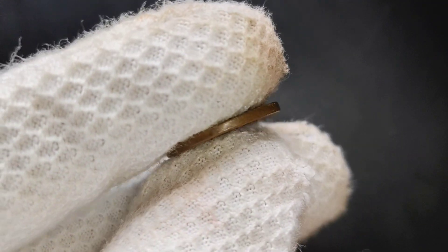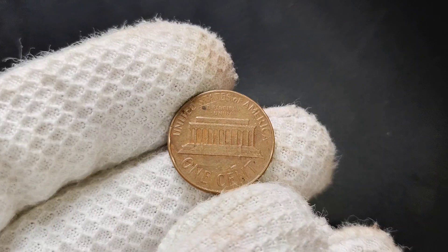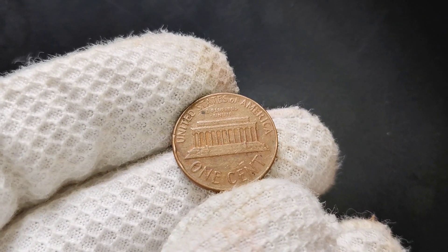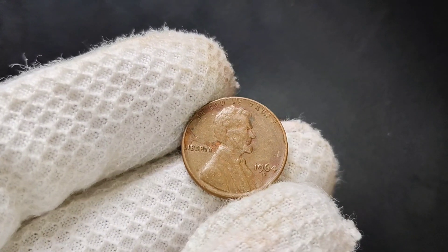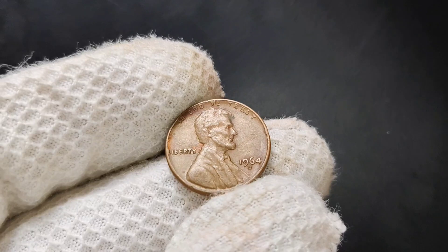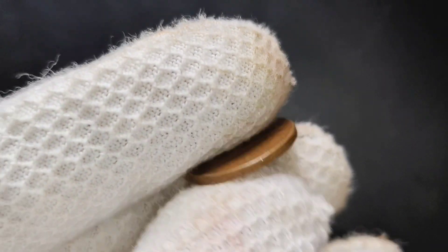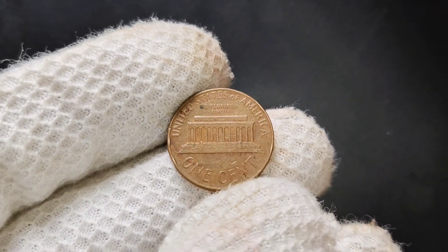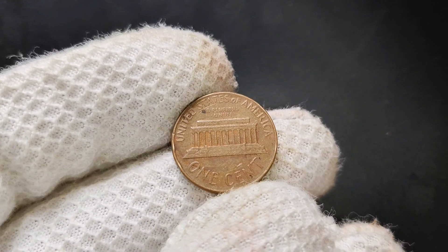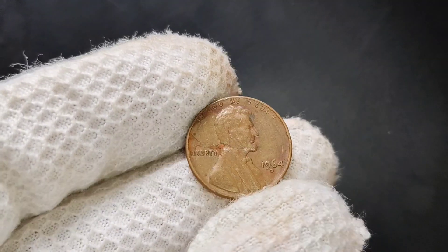Another factor that can drive up the value of the 1964 D-Penny is if it has any errors or die varieties. Error coins are always highly sought after because they're rare. One known error is the double-die variety, which occurs when the die used to strike the coin shifts, causing the design to be stamped twice. If you find a 1964 D-Penny with doubled features — especially in the date, mint mark, or Lincoln's portrait — that could significantly boost its value. Some of these error pennies have sold for hundreds of dollars at auctions.